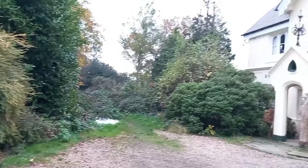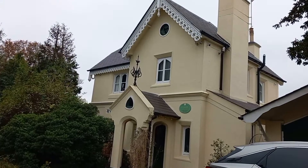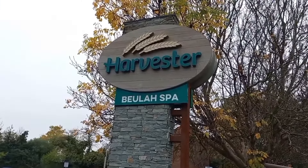Leaving Spa Wood, this building looks very Victorian and it is — it's the entrance lodge into the old Royal Bewley Spa. Appropriately, the Harvester opposite is called the Bewley Spa.